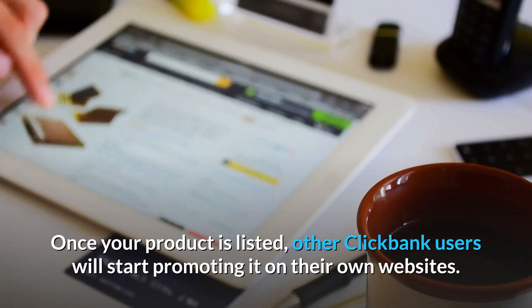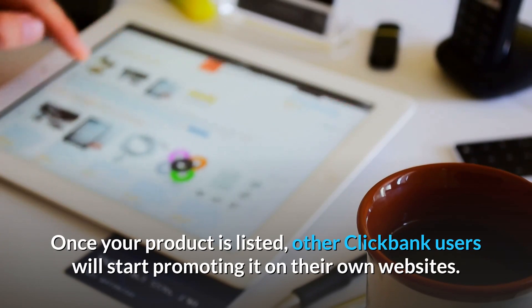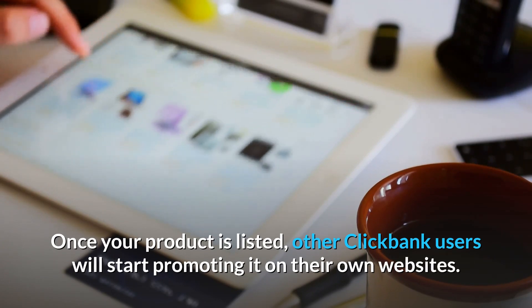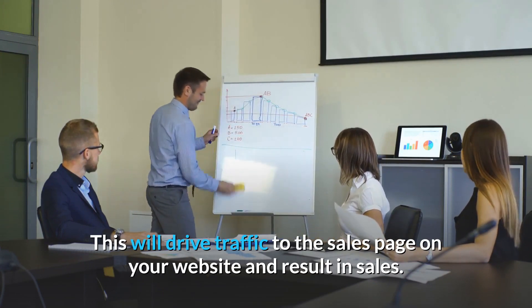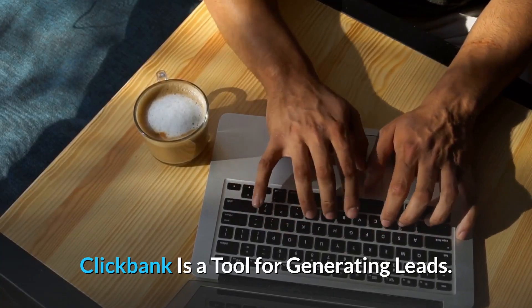Once your product is listed, other ClickBank users will start promoting it on their own websites. This will drive traffic to the sales page on your website and result in sales. ClickBank is a tool for generating leads.